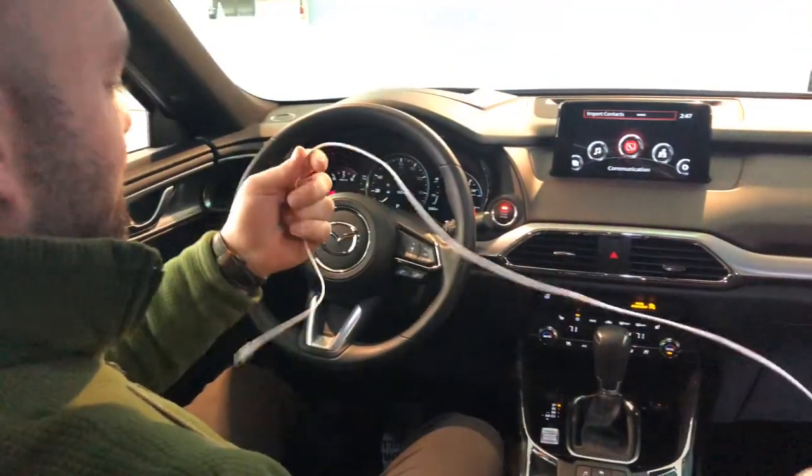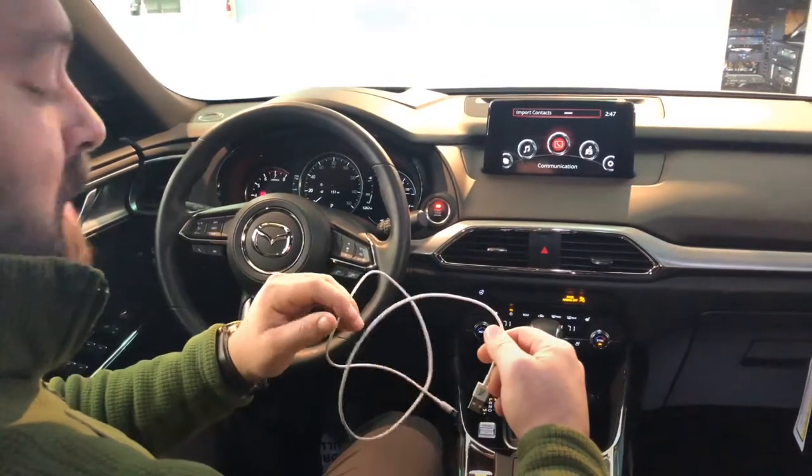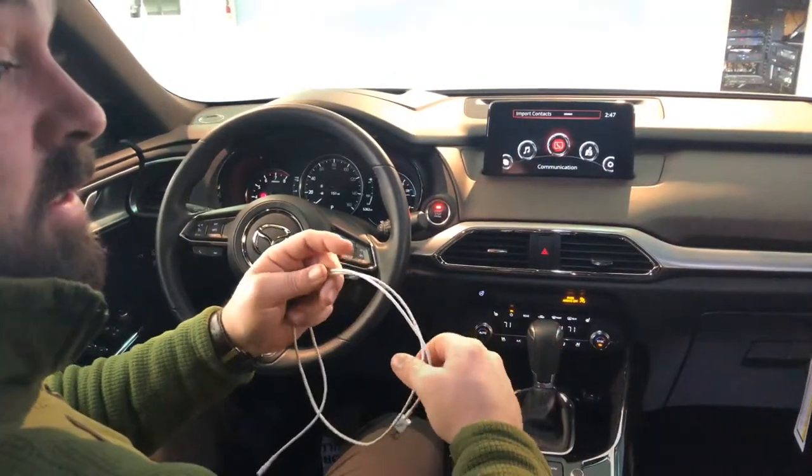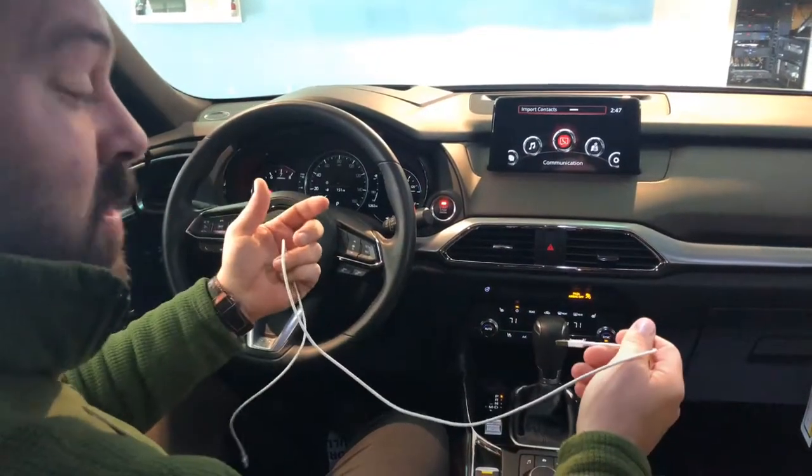On today's episode, we're going to go over the Apple CarPlay abilities that Mazdas come standard with. Depending on trim level, it is also an aftermarket option that we can put onto the vehicle.